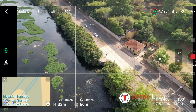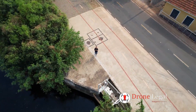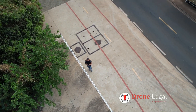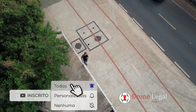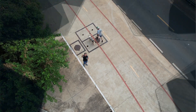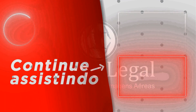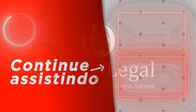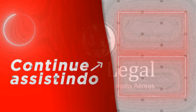É, galera. O Air 2S é um drone bem rápido — está chegando bem rápido aqui. É isso aí, galerinha. Espero que vocês tenham gostado desse vídeo. Não se esqueça: se você ainda não é inscrito no canal Drone Legal, se inscreva no canal e ative o sininho das notificações. Valeu, galerinha! Um abraço e até o próximo voo.